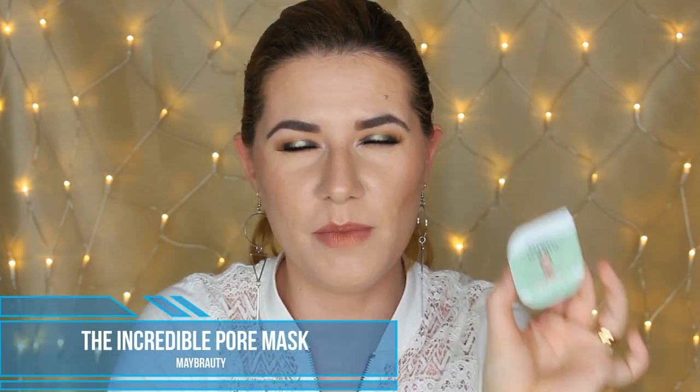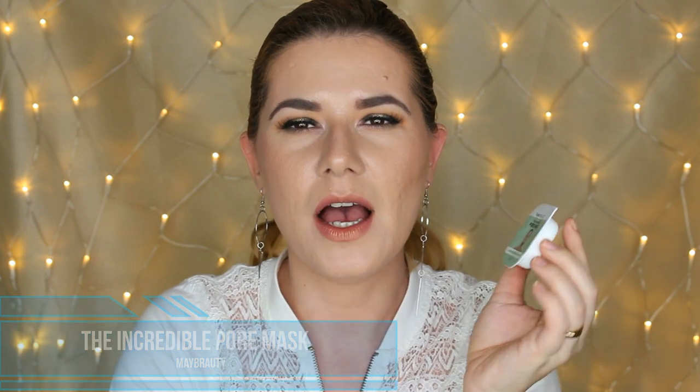The next thing is this May Beauty Incredible Pore Mask — this is the best mask for pores. I love this mask. Here are some samples you can try yourself. This is one of my favorite masks for deep pores. And the other thing you can get is this salt deodorant — yes, you heard right, this is a salt deodorant.